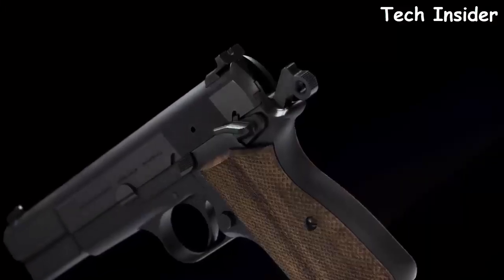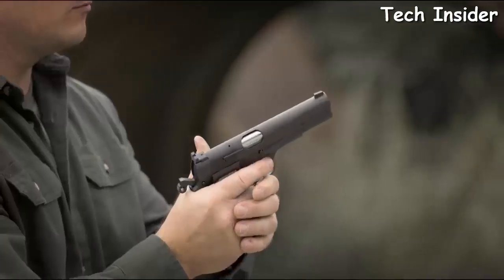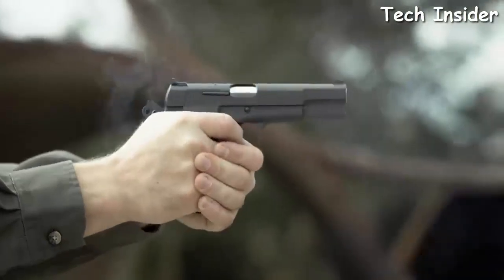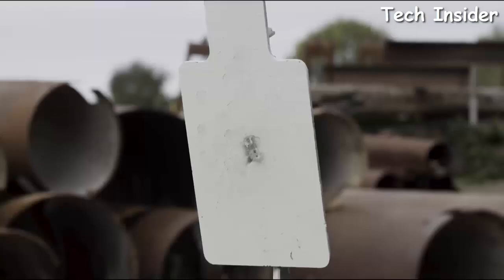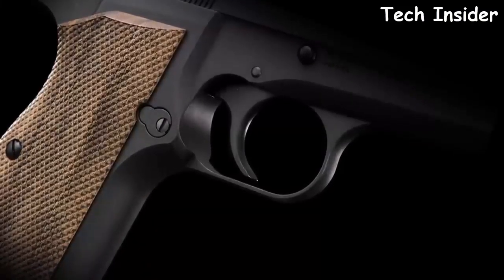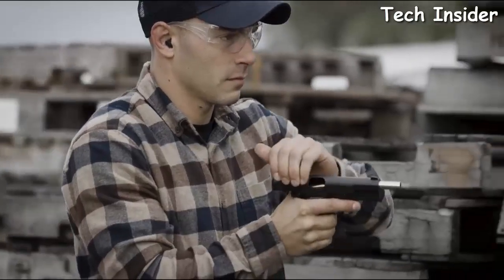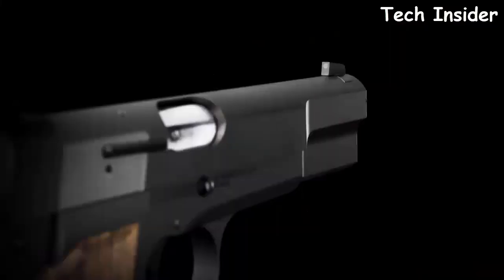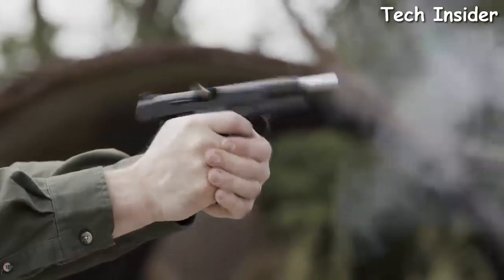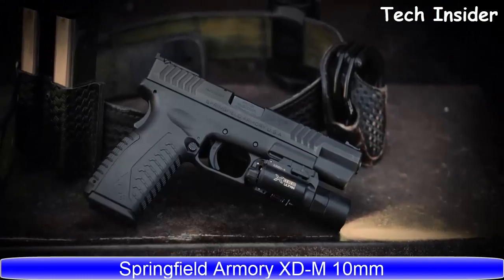The recontoured hammer eliminates hammer bite while the extended thumb safety allows for easy and intuitive control. The SA35 eliminates the magazine disconnect, allowing engineers to refine the factory trigger for a smooth pull and crisp, clean break. The sight system features a serrated tactical rack rear and white dot front for fast acquisition and follow-up shots.